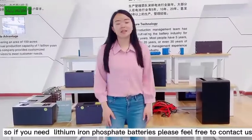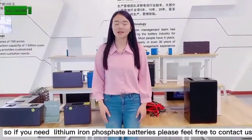So if you need any information about our batteries, please feel free to contact us.